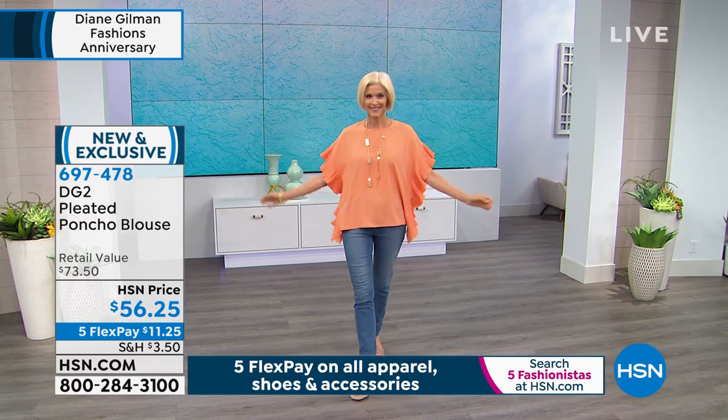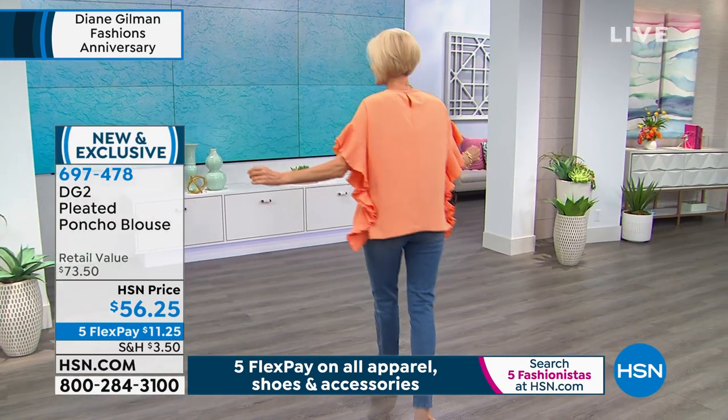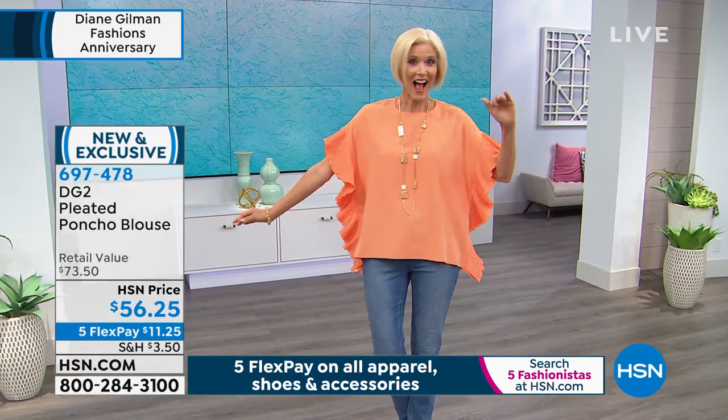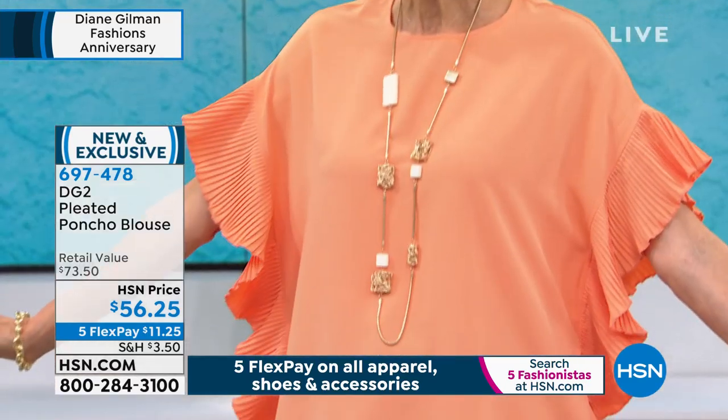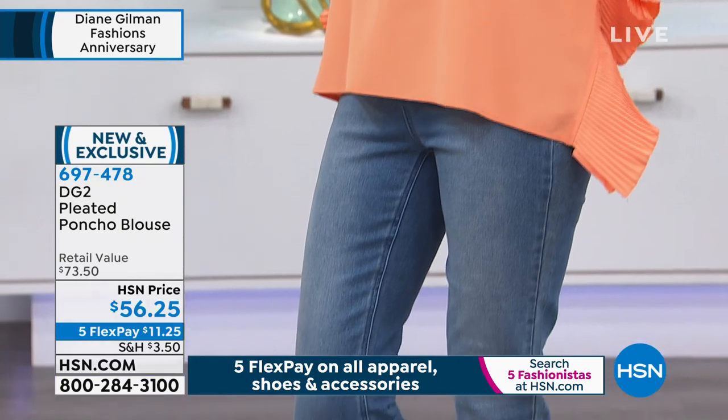Here's the thing - final quantities. Our customers love this. We are already under a thousand of these. The color you're seeing on the beautiful Carol - oh my gosh, it's gorgeous. That's your peach. My color is that magenta. Talk about a color that looks good on every woman.